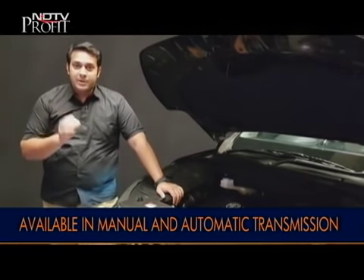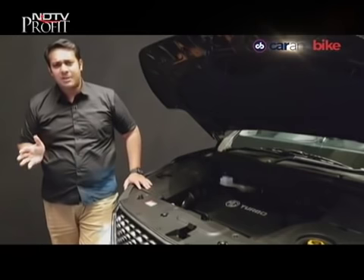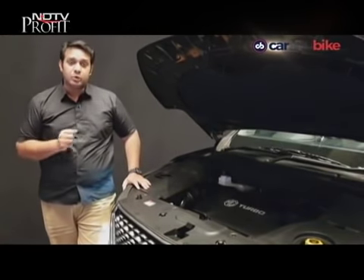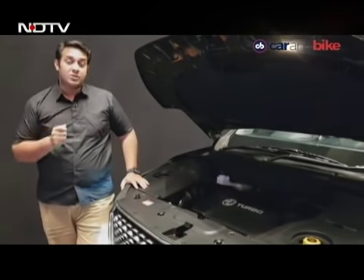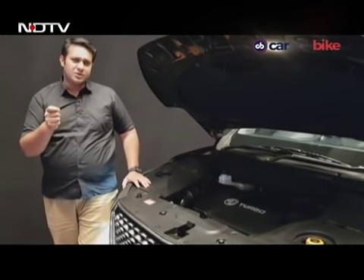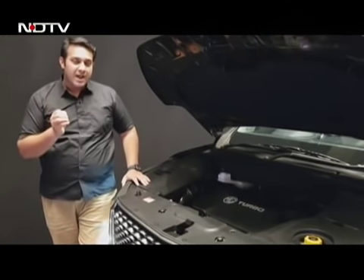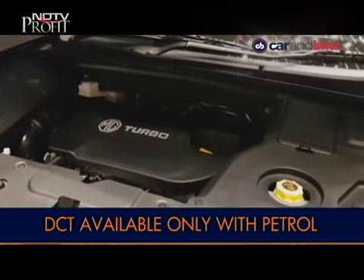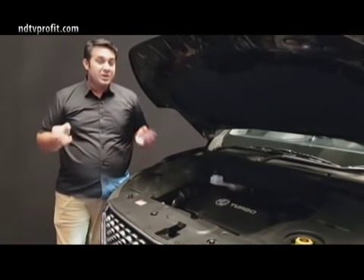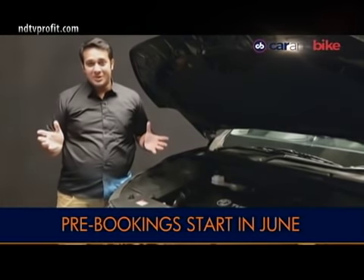The petrol is a 1.5-litre turbocharged engine producing 143bhp and 250Nm of torque. The big trump card that MG Motor is bringing to India is the 48V lithium-ion hybrid. The petrol is also available with a dual-clutch transmission tried and tested for 2.2 million kilometres — pretty excellent. We can't wait to drive it. For reviews, head to Car & Bike and all our social handles like Twitter, Facebook, Instagram, and YouTube.